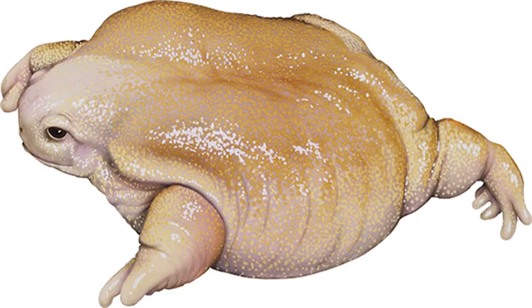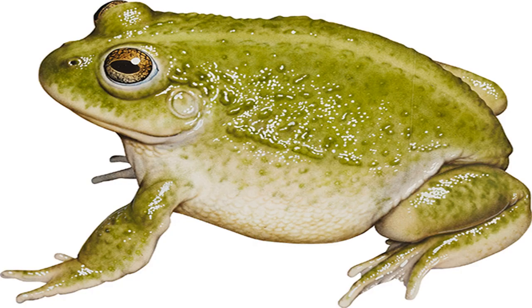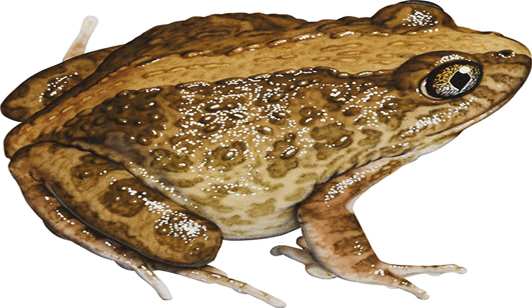Pouched frog Assa darlingtoni. Image credit: Kevin Stead. Size: to 28 mm. Found high in rainforested areas, in moist leaf litter and beneath rocks and logs. When the pouched frog's eggs hatch beneath leaf litter, the blind, white tadpoles wriggle up the waiting male's back and into slit pockets in his flanks. There they metamorphose, protected from predators and fast-flowing stream currents, emerging as tiny froglets after about 70 days.